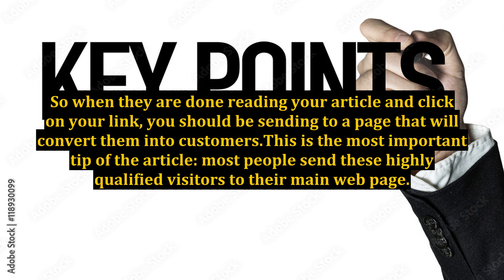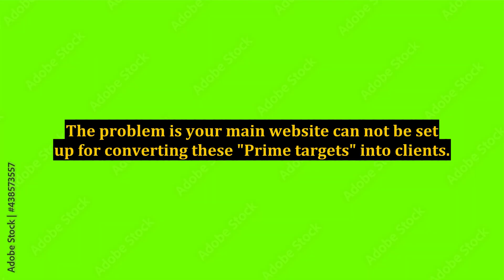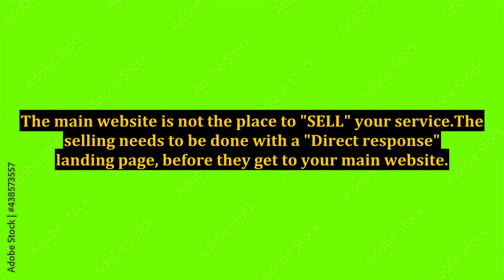This is the most important tip of the article. Most people send these highly qualified visitors to their main webpage. I call these visitors prime targets because they are ready to buy your service. The problem is your main website cannot be set up for converting these prime targets into clients. Your main website has to look professional and low-key, so everyone who goes there can get information. The main website is not the place to sell your service.